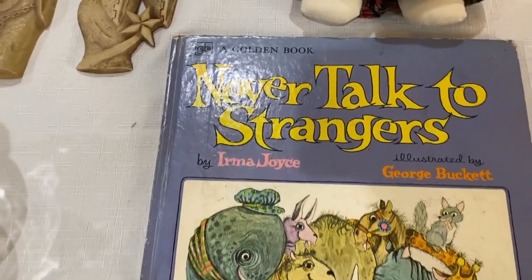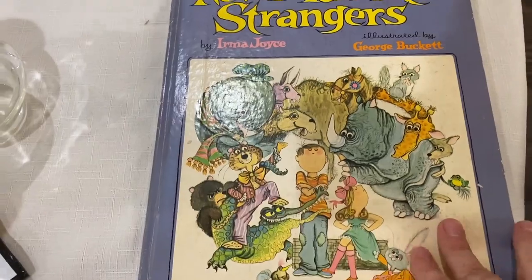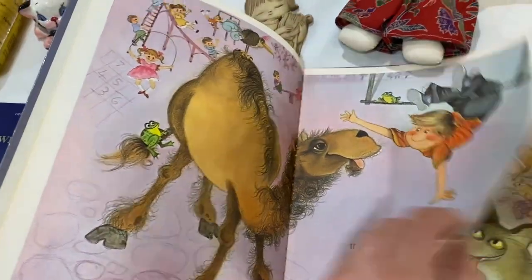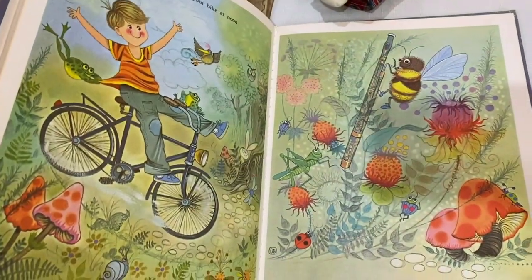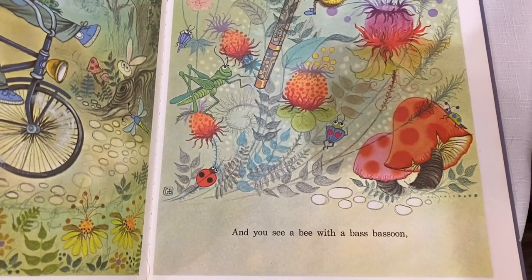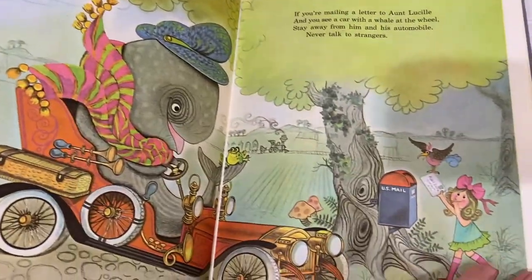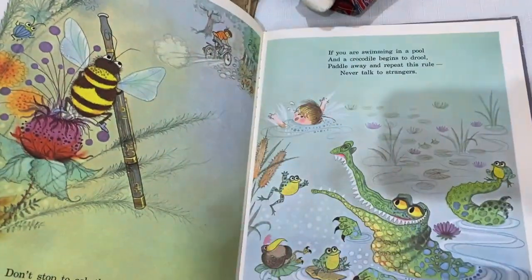'Never Talk to Strangers' by Irma Joyce — a Golden Book. I loved the illustrations; it was probably just a dollar. I bought it for myself. I do have kind of a vintage children's book collection. Oh my gosh, look at this — a bee playing a bassoon! Look at the little bugs and mushrooms — so cute. I would love to frame these pages.